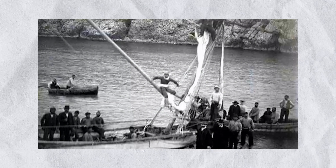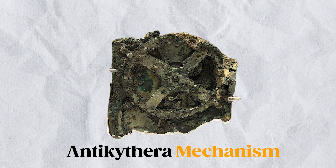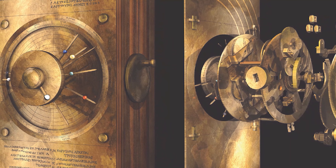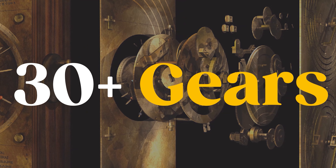2. The Antikythera Mechanism. Dive deep into the Mediterranean Sea, and you might just uncover secrets that challenge our understanding of ancient technology. That's precisely what happened in 1901, when sponge divers off the coast of the Greek island of Antikythera came across a shipwreck filled with statues, coins, and one perplexingly complex device. Enter the Antikythera Mechanism, the world's oldest known analog computer, a title it's held for over two millennia.